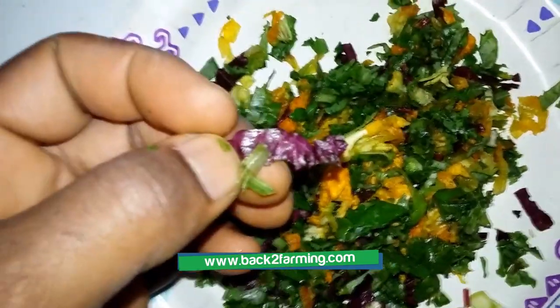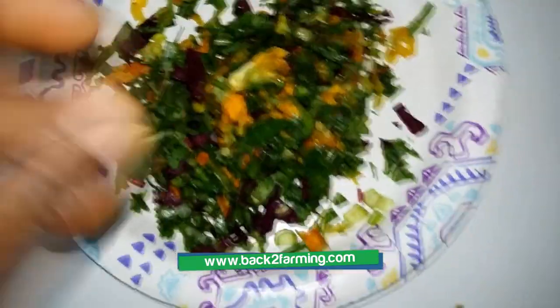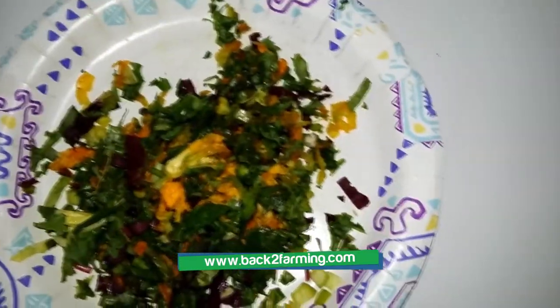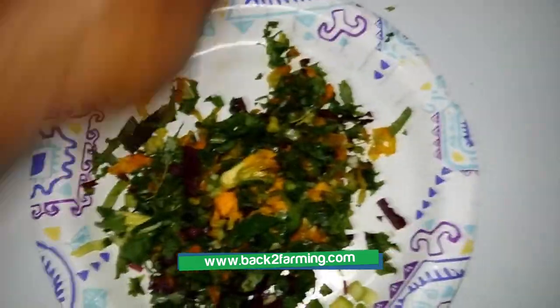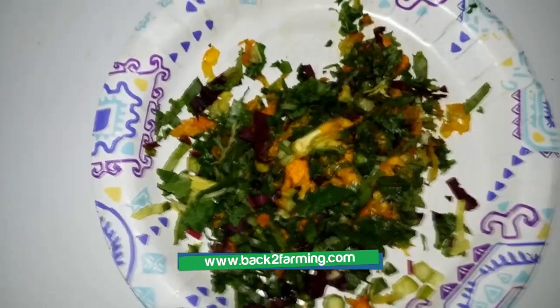Man, that stuff looks amazing. We need to be eating this ourselves, and probably will be soon. We got plenty of zucchini coming and stuff. We're just grateful.